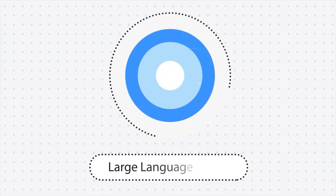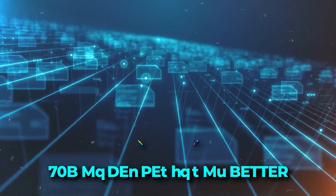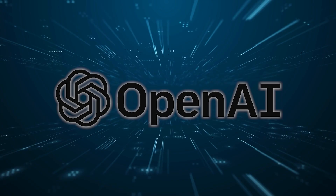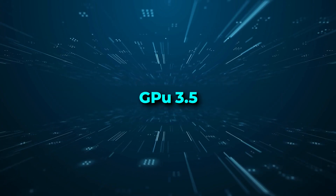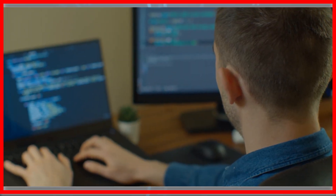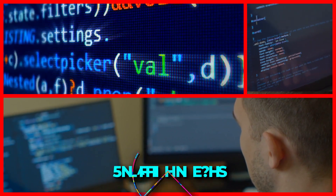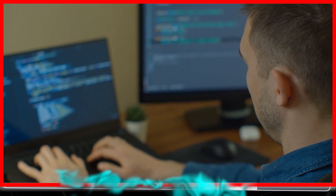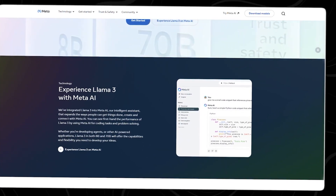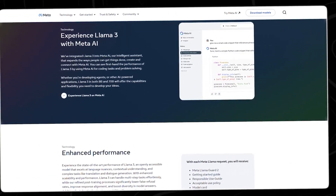The Llama 3 models have demonstrated outstanding performance in different tasks. For example, the 70B model performs better than other well-known models such as OpenAI's GPT-3.5 and Google's Gemini. It excels in tasks like coding, creative writing, and summarization. The models were trained on a massive dataset containing 15 trillion tokens — about seven times larger than the one used for training Llama 2. Such extensive training has played a big part in enhancing the model's performance and abilities.